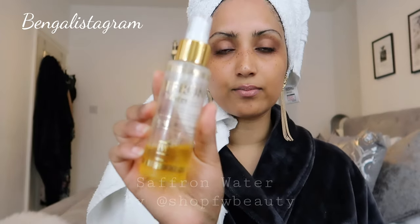The first thing I'm going to do is tone my face. I'm using the Saffron Water by Shop FW Beauty. I shake this up and spray it all across my face, then get a clean cotton pad and wipe upwards. This saffron water is basically saffron infused with rose water. Saffron has brightening properties — it's amazing for the skin, brightens your complexion, and helps to reduce scars and acne marks.